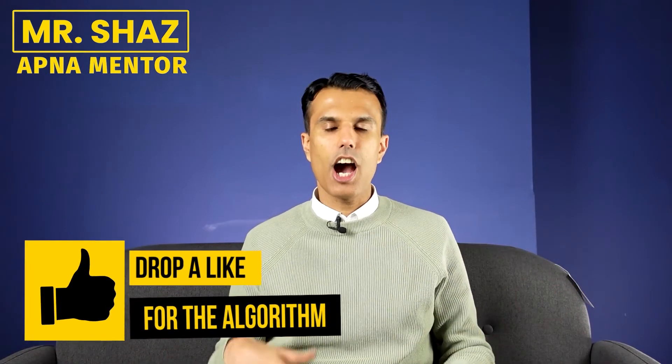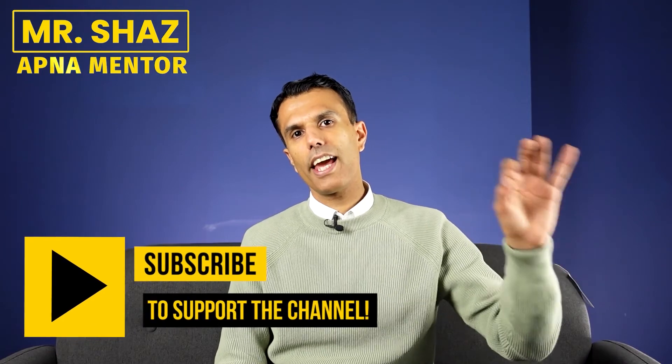There you have it — everything you need to know about keeping your personal and business finances separate, how to track it, and what to watch out for. If this video was helpful, like and subscribe and pass it on to your friends. Don't die average. See you next time.